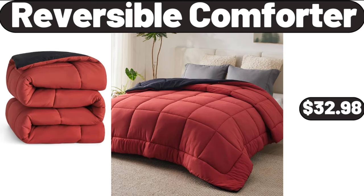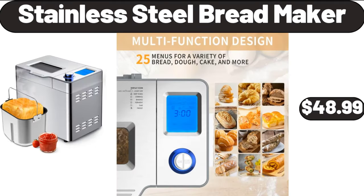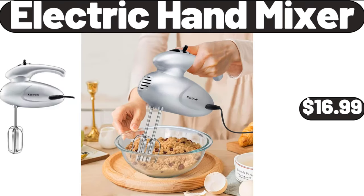Reversible comforter, $32.98. 8-piece refrigerator liners, $3.99. Stainless steel bread maker, $48.99. Electric hand mixer, $16.99.